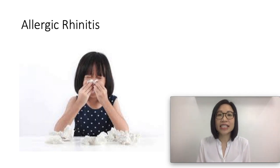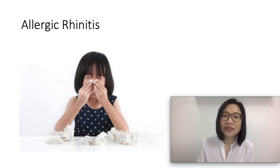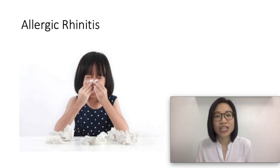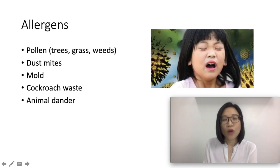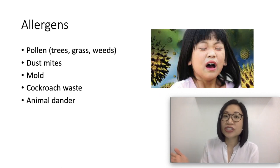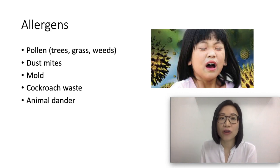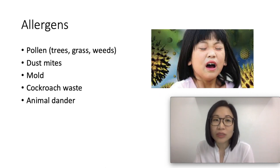Allergic rhinitis can happen on a seasonal basis or all year round. Usually, a person with allergic rhinitis has a family history of allergic rhinitis, eczema, and asthma. Examples of allergens are pollen from trees, grass, and weeds. Other allergens include dust mites, molds, cockroach waste, and animal dander.